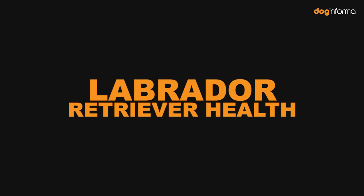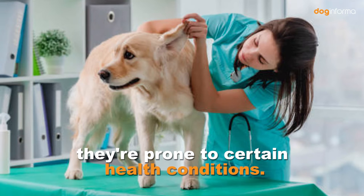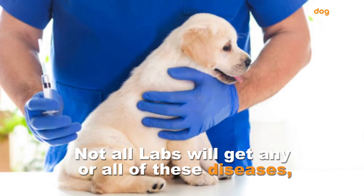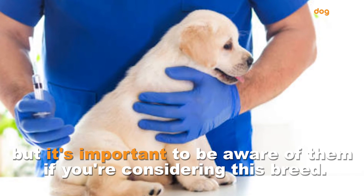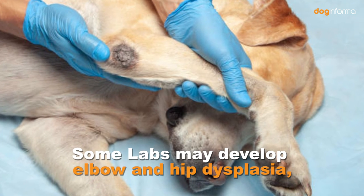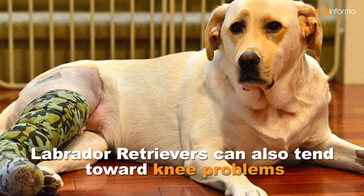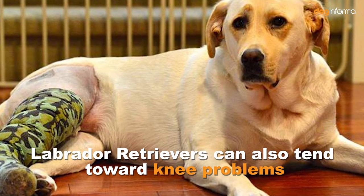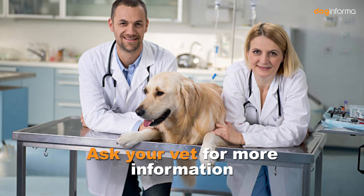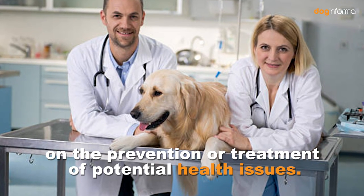Labrador Retriever Health. Labrador Retrievers are generally healthy, but like all breeds, they're prone to certain health conditions. Not all Labs will get any or all of these diseases, but it's important to be aware of them if you're considering this breed. Some Labs may develop elbow and hip dysplasia, heart disorders, and hereditary myopathy. Labrador Retrievers can also tend toward knee problems and eye problems, such as progressive retinal atrophy. Ask your vet for more information on the prevention or treatment of potential health issues.